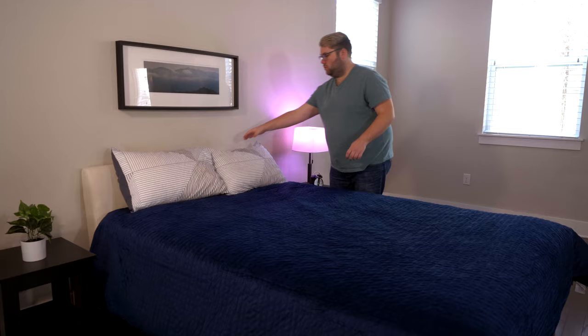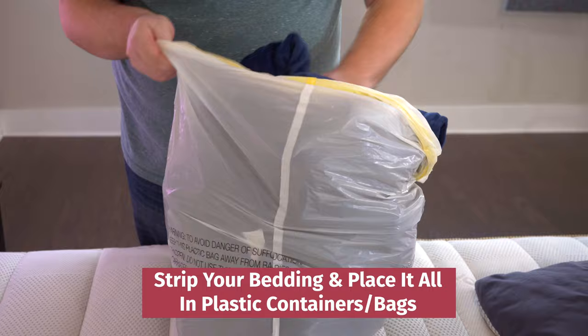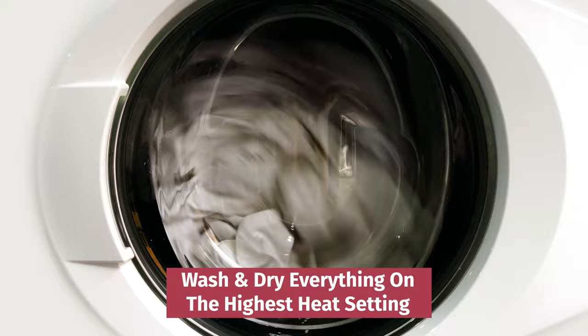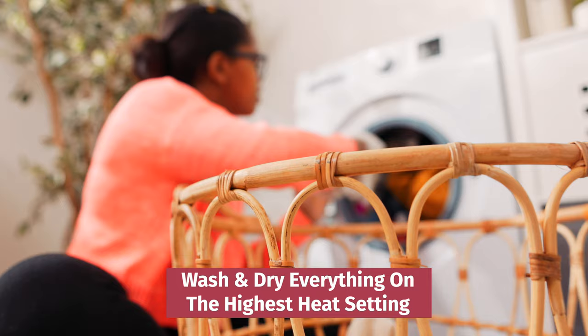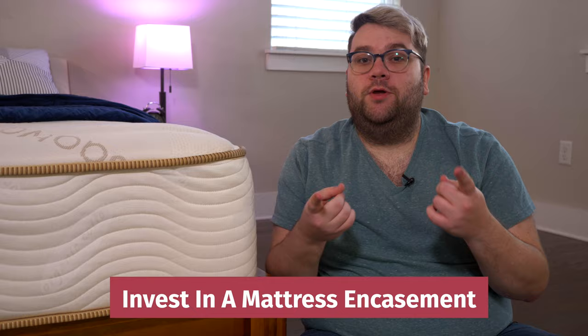The next step is to strip your bedding from your bed and place it into plastic containers or plastic bags to separate the bugs that are hiding in your bedding from the mattress. From there, you'll launder everything on the highest heat setting you have in your washing machine, because heat is the most effective tool you have to kill the bugs that are hiding in your sheets. The last tip I have is investing in a mattress encasement. This will cover your entire mattress and trap the bed bugs inside and separate them from you, which as I said, you are their food source.